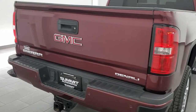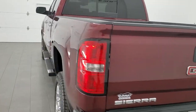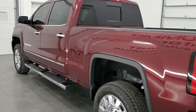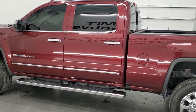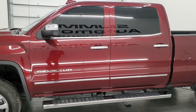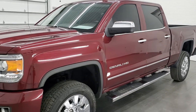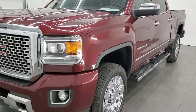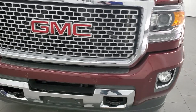Your new and used heavy duty truck headquarters. This 2016 GMC Sierra 2500 has the 6.6 liter Duramax diesel engine. This truck puts out 397 horsepower. It has been fully safety inspected by our service shop, has a fresh oil and filter change. All the fluids have been checked and topped off and this truck is 100% ready to go.